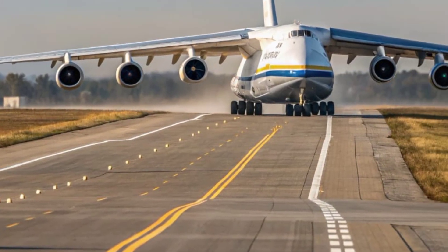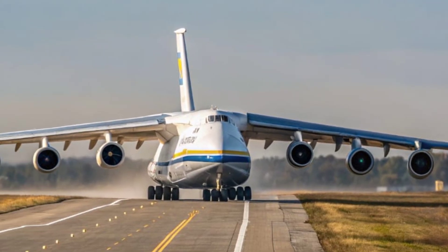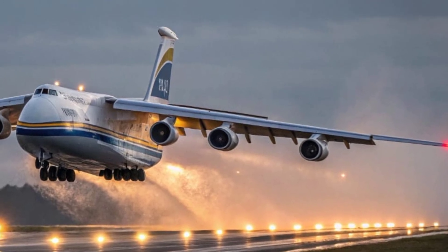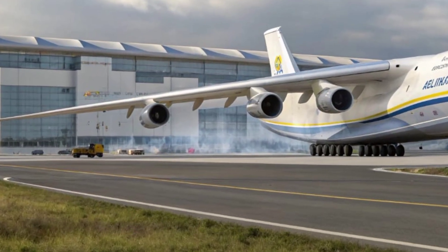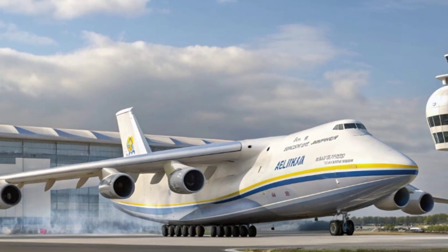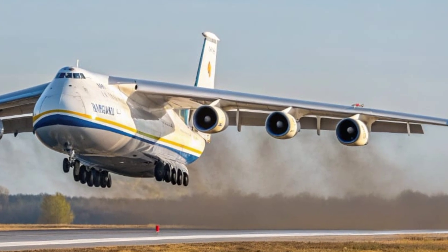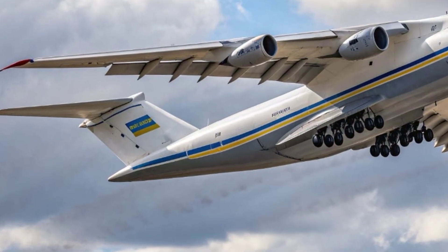Hello everyone, welcome back to the channel Daily Trending Hub. Today we are taking an exclusive look at the 2026 Antonov AN-225 Maria, the reborn giant of the skies. This aircraft has returned in a new and upgraded form, continuing the legacy of the world's largest and most powerful cargo plane ever built. Originally designed by the Antonov Design Bureau in Ukraine, the Maria — which means 'dream' in Ukrainian — has been re-engineered and reintroduced with 21st century technology, enhanced materials, and unmatched carrying capacity.